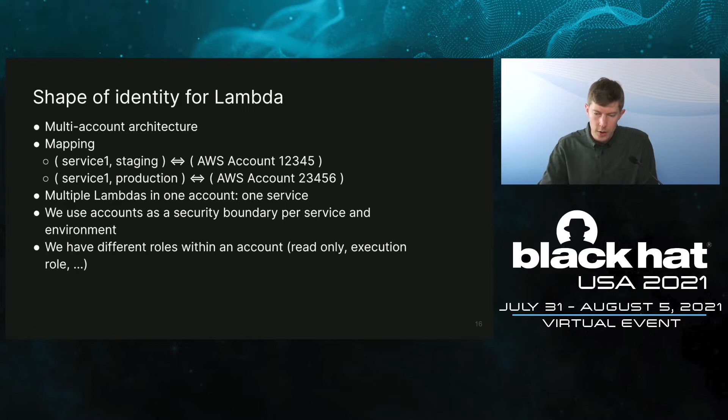What do we want identity to look like for Lambdas? Square uses an architecture of many AWS accounts. Each tuple of service and environment has its own AWS account — for example, service one will have different accounts for staging and production. We get nice properties from that: any resource associated with a specific account belongs to a certain service-environment pair, and vice versa. All Lambdas within a single account belong to a single service. Within each account we have multiple roles, such as read-only for security checks, an execution role to run Lambdas, and others.